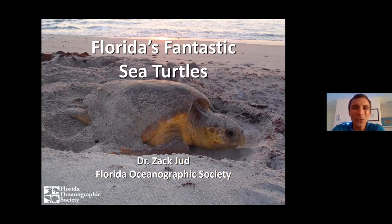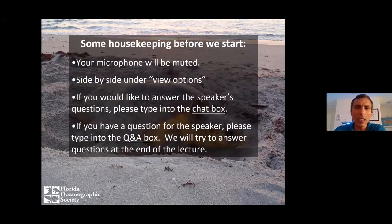Thank you for joining us this afternoon. I'm really excited to teach you a little bit about Florida sea turtles. Today is a special day — it is Endangered Species Day, and that's why we're talking about sea turtles today specifically.